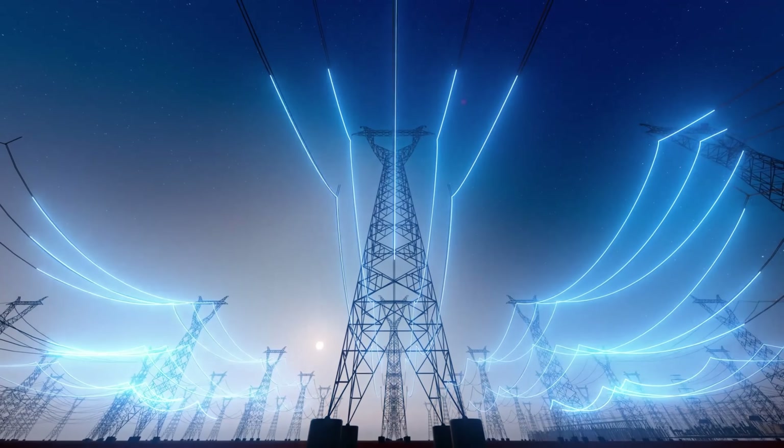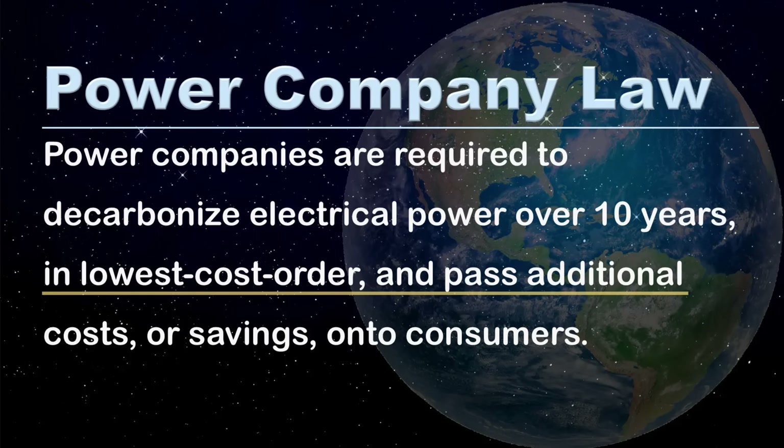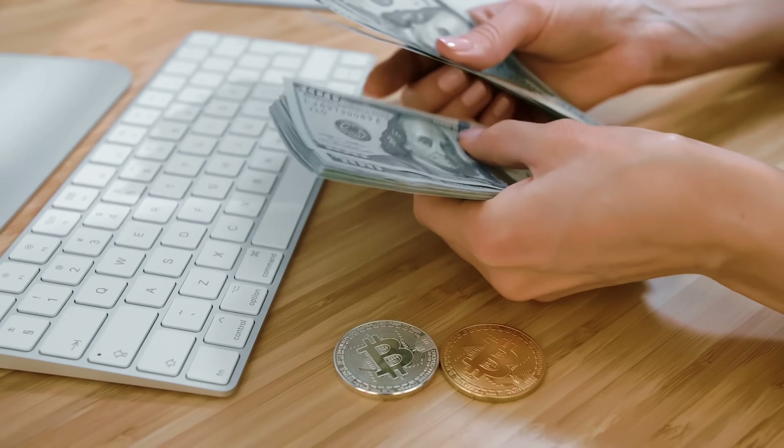Homes and companies are bad at tackling climate change. However, this is not a problem, because we only need power companies to take care of this, especially during the early years. More specifically, we only need a one-sentence law to decarbonize one third of carbon dioxide emissions within a 30-year decarbonization: 'Power companies are required to decarbonize electrical power over 10 years in lowest cost order and pass additional costs or savings on to consumers.' Nations know about this, yet refrain from participation since they don't want additional costs to make them less competitive. This is consistent with economics, which states consumers mostly buy at the lowest cost. The only way to get around this is to do R&D to the extent required to drive down the cost of 24/7 green energy to below that of fossil fuel.